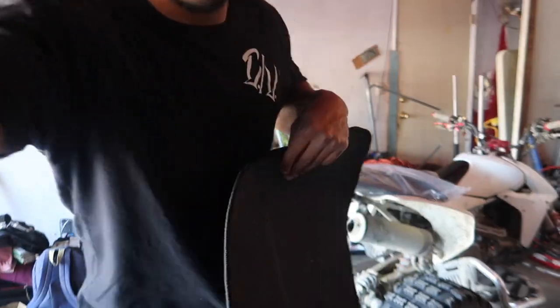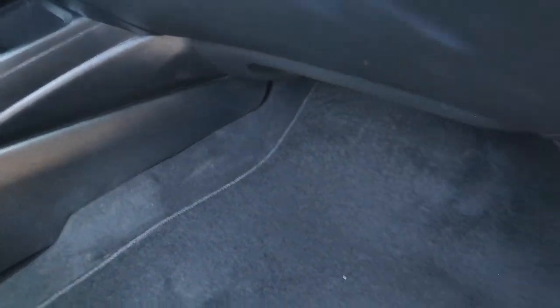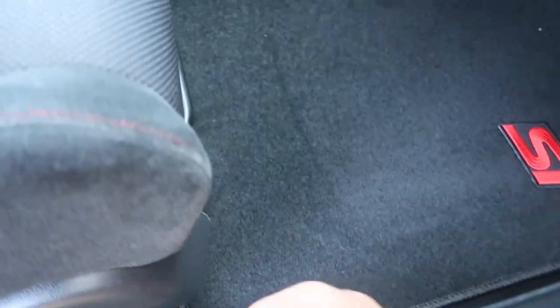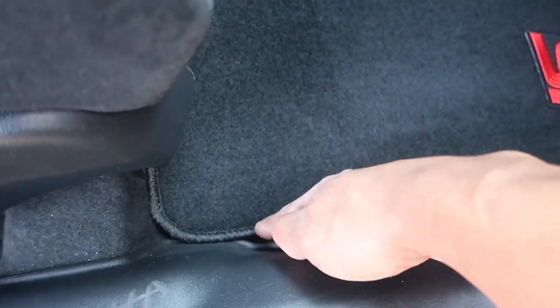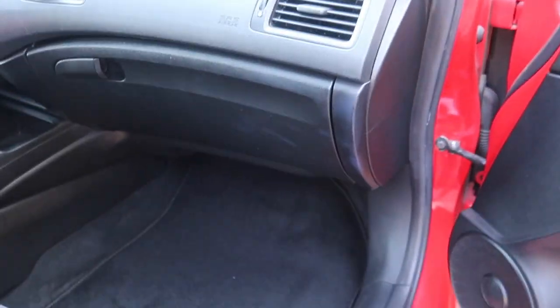This is gonna be the passenger side — let me throw this in. Doing this all with one hand, bear with me. Check that out — that's a perfect fit, almost exact right here. It's a little off on one edge, needs a tiny trim, but for the most part it's snug. Let me see if I can move it a little bit more. That looks pretty damn good with the SI logo right there — gives a little red accent to the car.